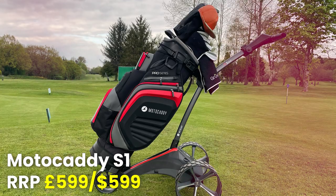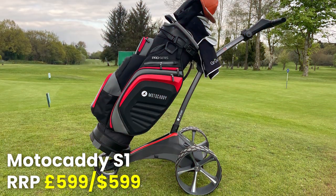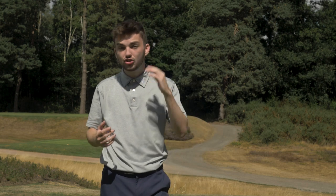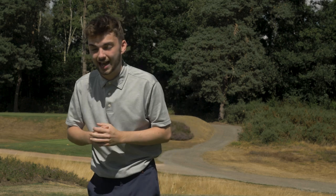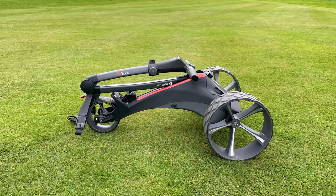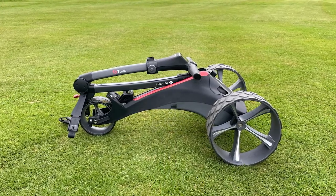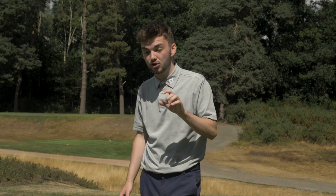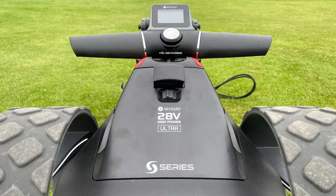Next, back to Motocaddy — the Motocaddy S1 2022. This franchise has been around since 2006, and it's been given a fresh look and a whole new folding system for 2022 along with a couple of other really cool unique features. One of the new features is its one-click folding system — it is as easy as it sounds. One click and the chassis folds in on itself. It's not super compact — it's quite long and flat rather than cube-shaped like the M5 GPS — but that's what you get at this entry-level price point with really easy mechanics.